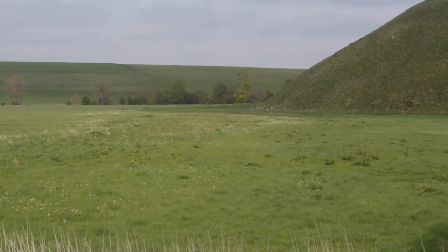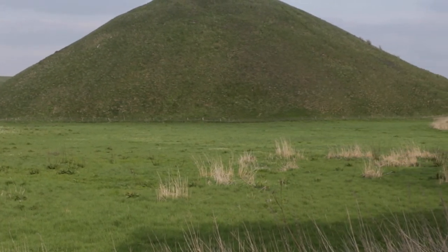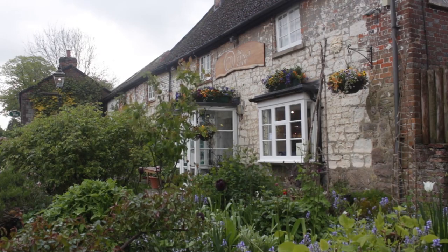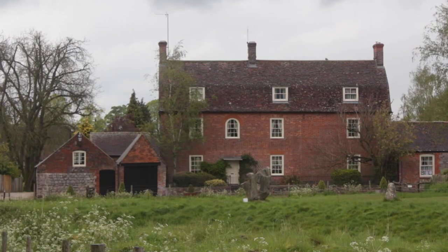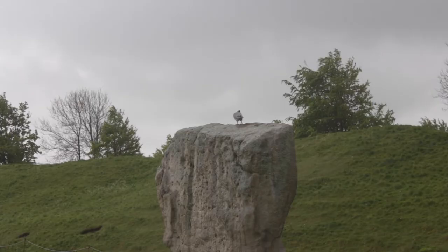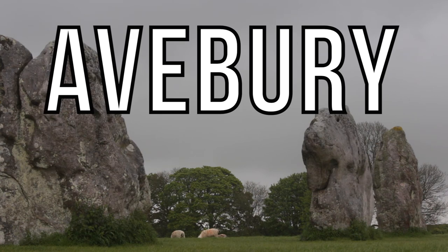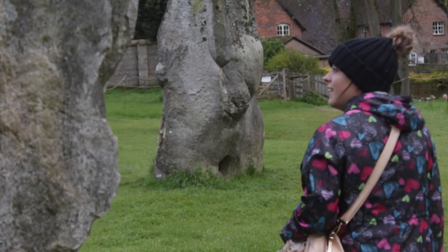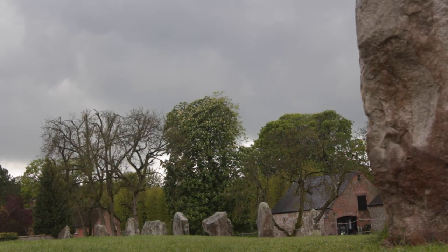Having left Silbury Hill — a 4,500-year-old, 40-metre-tall head-scratcher — we're at Avebury Henge and Stone Circle, part of a 5,000-year-old World Heritage Site once sacred to Neolithic people. Come with us. We're inside the Henge, these steep earth embankments built by hand. The largest stone circle in Britain, with 100 massive Sarsen stones once standing sentinel, encloses two other inner stone circles, north and south.